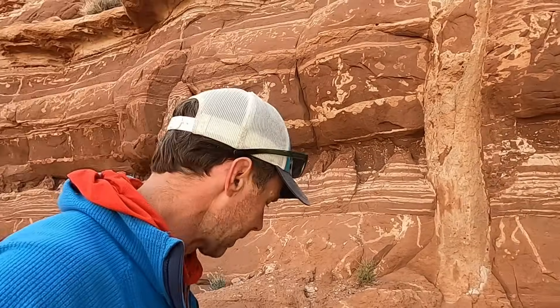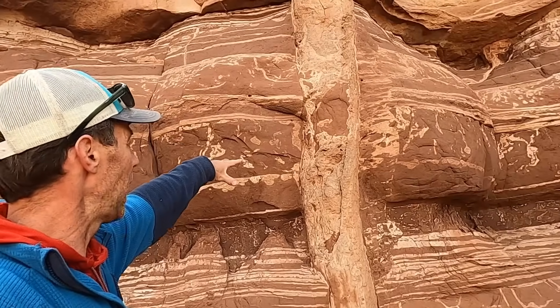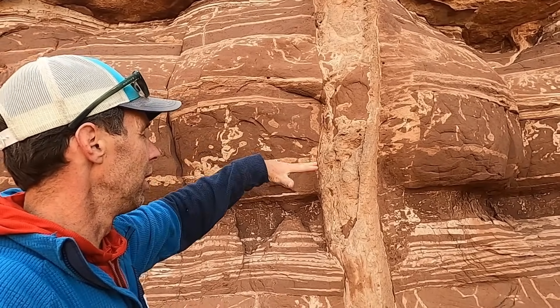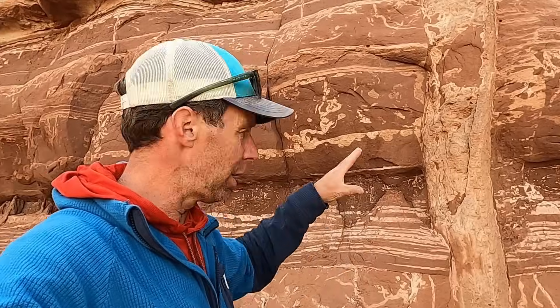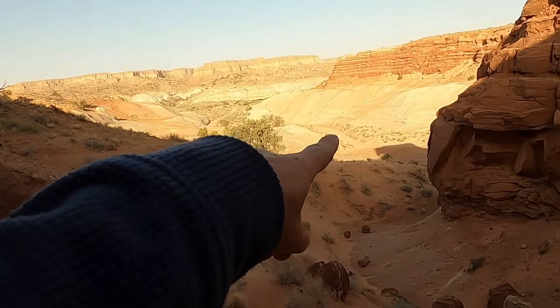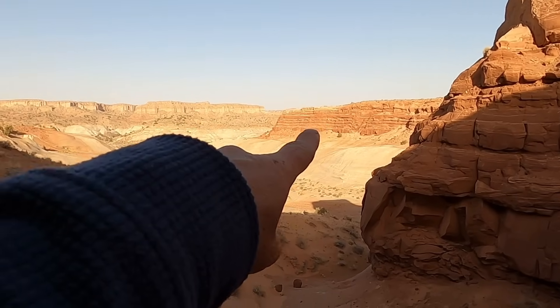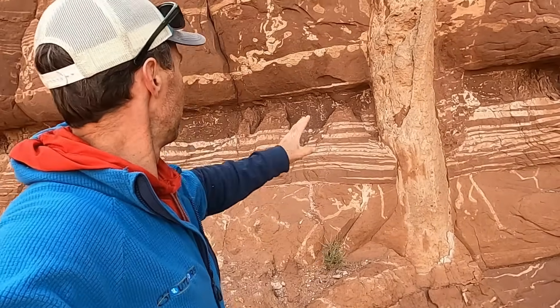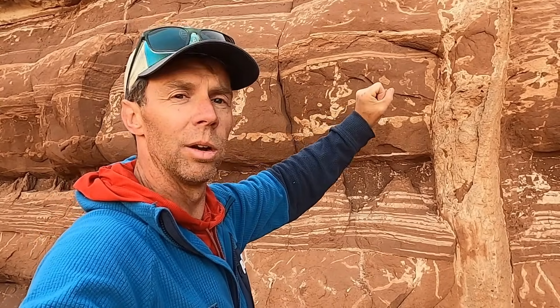The way clastic dikes form is pretty cool — they require a certain set of conditions. You need a high water table, so this would have occurred sometime after the Entrada Formation was deposited in a wet environment. You also need a sandy layer below these rocks. Luckily, we have the white Carmel Formation — that cross-bedded sandstone sitting below the red Entrada Formation — so we have saturated sands below and the red muds of the Entrada Formation above.